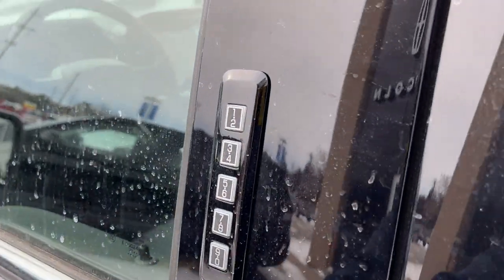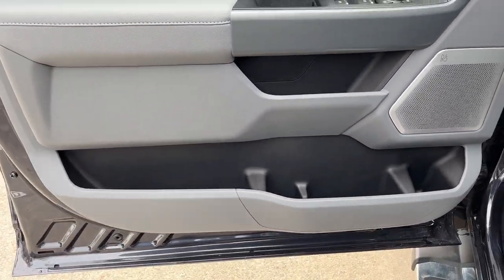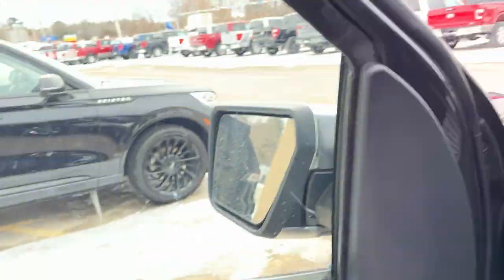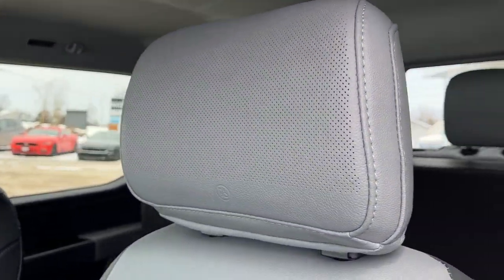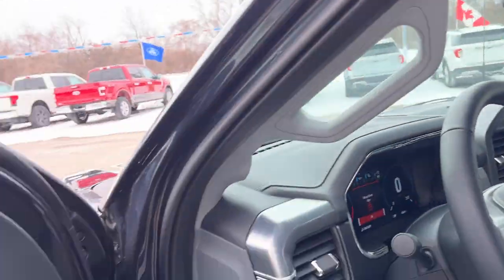Coming around to the front of the truck, you do have keyless entry and you get plenty of storage in the driver's side door. This one does have the B&O sound system — it's an amazing sound system on this truck — and I should also mention that you do get the speakers in the headrest with that B&O branding, which is awesome to have.